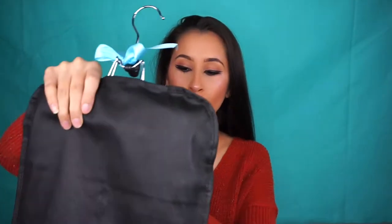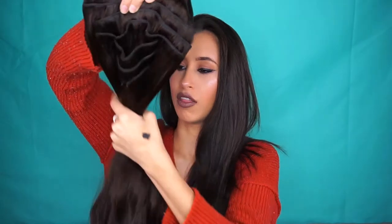Moving on to the clip-in hair extensions — I've worn these a few times now and they're quite heavy. I got the nine-piece set, 20 inch, in shade chocolate brown. I got nine pieces because my hair is already so thick that five pieces would have looked weird. The five-piece set is 120 grams for $140 Australian, and the nine-piece set is 220 grams for $230 Australian. They're about as thick as my own hair and they are really heavy.